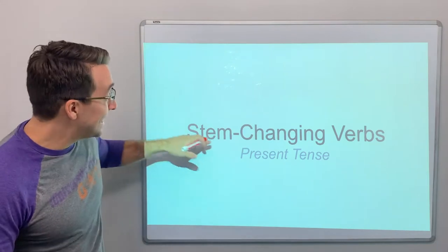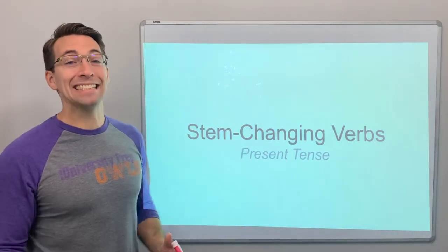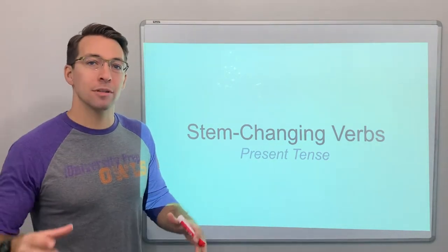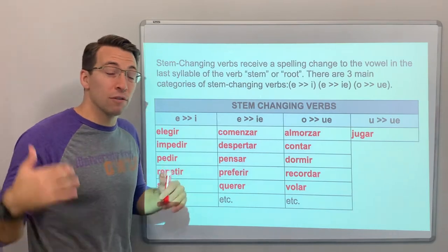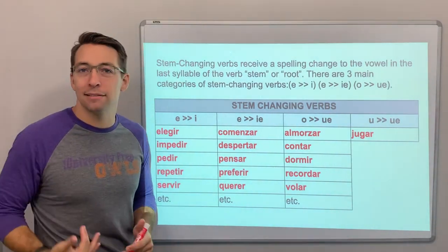Hola clase, stem changing verbs, present tense. There's a lot of stem changing verbs. This video does not have all of them — it's not a complete list. It's just got some common ones and you have to memorize. That's one of the bummers about stem changing verbs — it's just a lot of vocabulary that you have to memorize, have to practice, take notes.